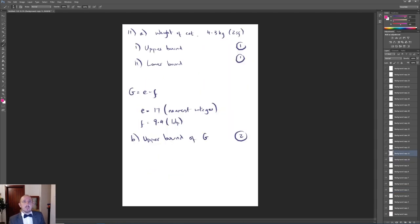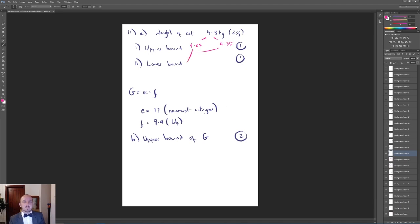Question 6 was a bounds question. The cat's weight is 4.3 kg to 2 significant figures, so the lower bound is 4.25 and the upper bound is 4.35. For question 6 (quadratic), factorise to get (x minus 9)(x plus 4), giving x equals 9 or x equals negative 4, worth 3 marks.